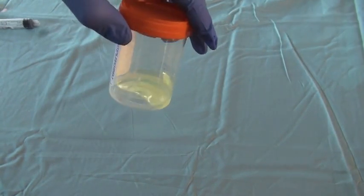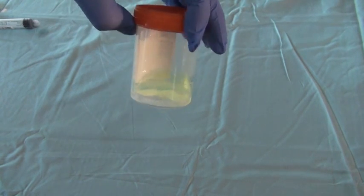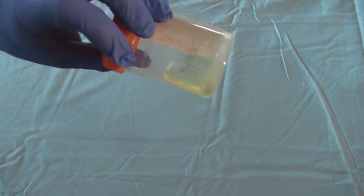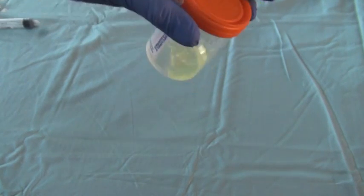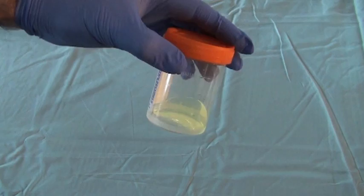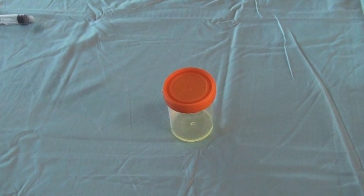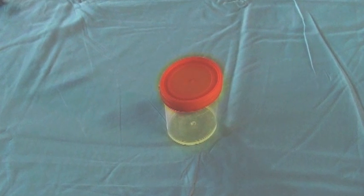Just remember that most hospital urine drug screens are stuck in the early 90s and will test for things like cocaine, barbiturates, and opiates derived from the opium poppy, but will not detect things like Suboxone, bath salts, fentanyl, or tramadol. So a negative urine drug screen does not mean your patient isn't on drugs — it just means they aren't on the drugs that you tested for.